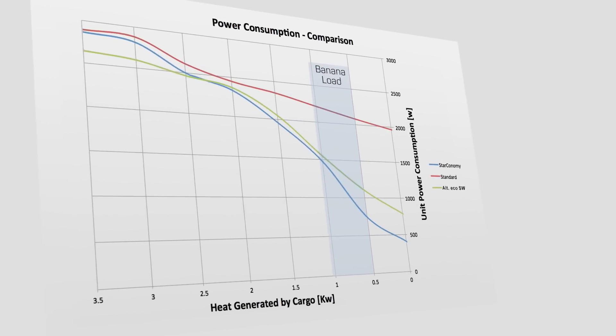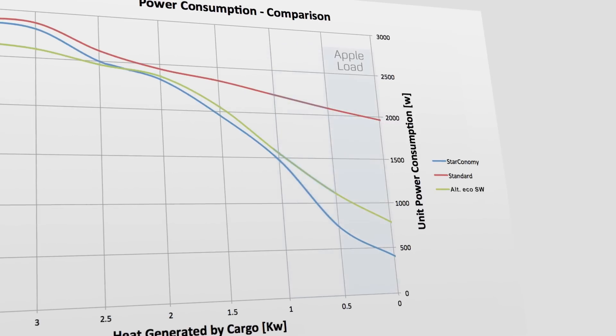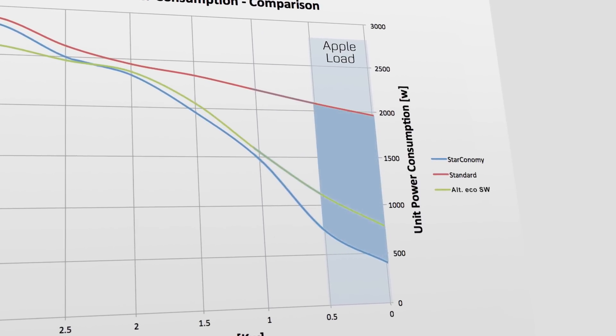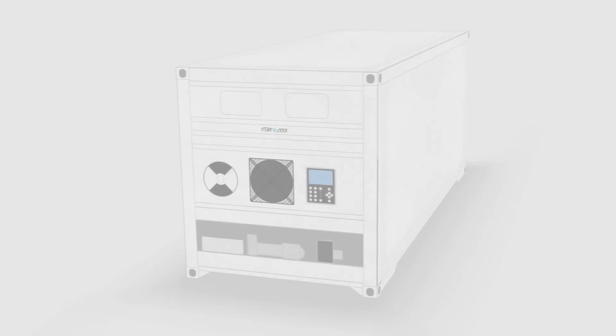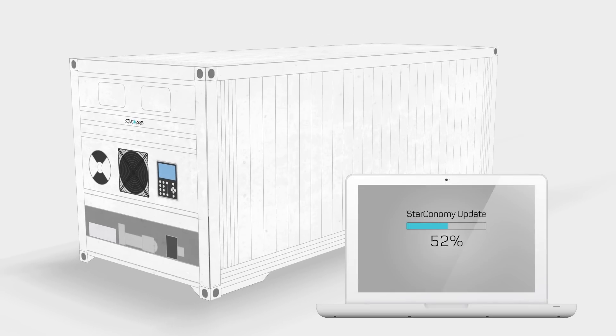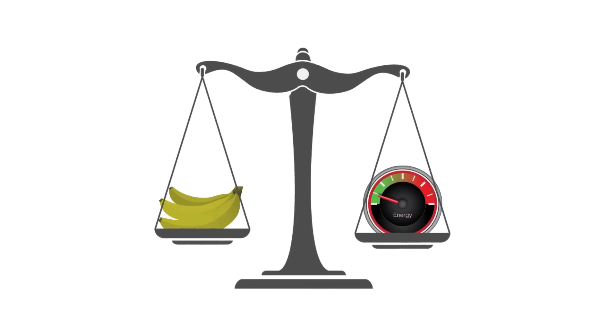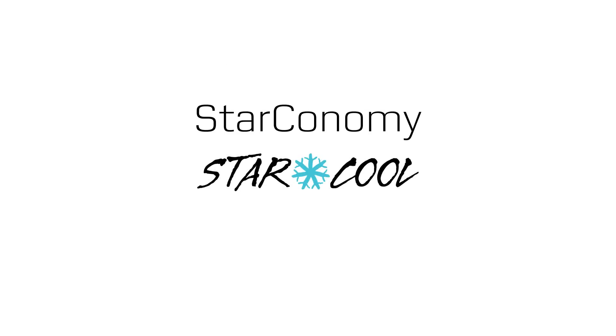Compared to other cooling methods, Starconomy saves more energy, and if the produce is pre-cooled, the savings are even greater. Starconomy software can be used on all existing StarCool reefers with a simple software update. There are great savings to be made, without compromising the quality of the produce. Starconomy by StarCool — a win-win for produce and operators.